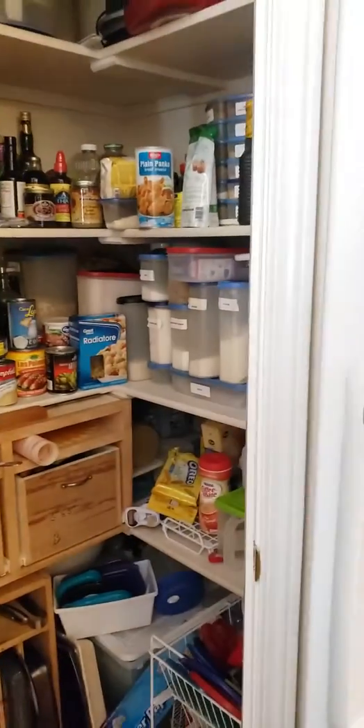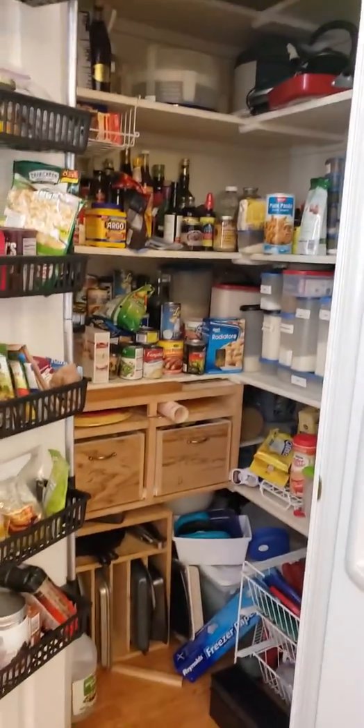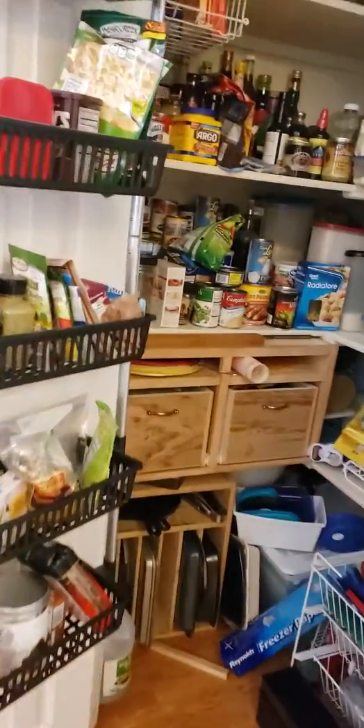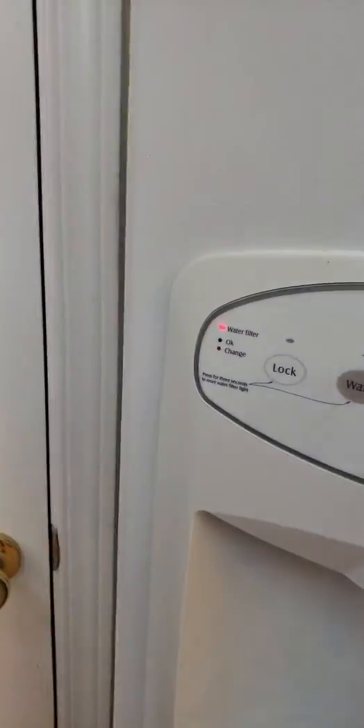I'll kind of give you a quick walk through. Here in the kitchen, of course all the cupboards are going to be full. Pantry is full. The appliances, except for the two appliances that are selling in the garage — all the appliances stay with the house. So the washer, dryer, fridge, stove, dishwasher — those are going to stay with the home.